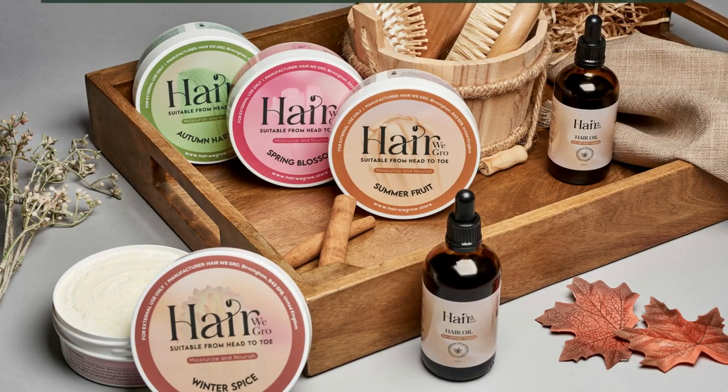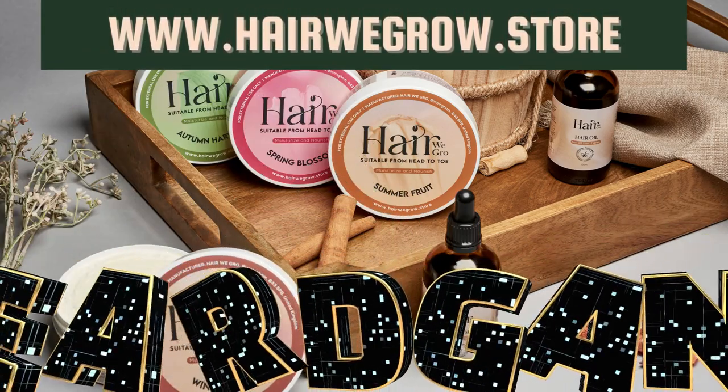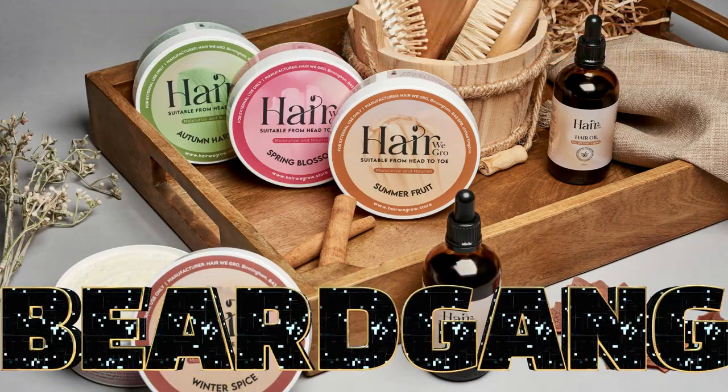To get your hands on our products, visit our website herewegrow.store and use discount code BEARDGANG to save some coins at checkout.